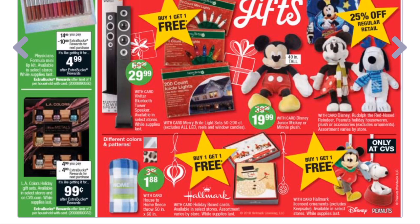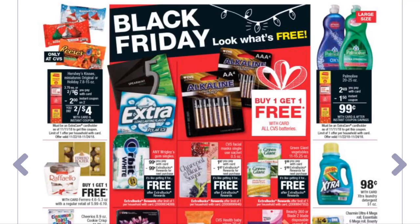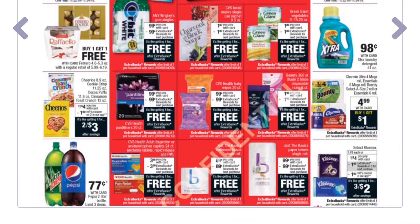Page three brings out all the freebies. There is buy-one-get-one-free batteries. The Palmolive liquid dish soap in the 20–25 oz size is on sale for $2.49 with a $1.50 instant coupon, making it just 99 cents — a good price for liquid dish soap. Now let's go through all of the Black Friday freebies.